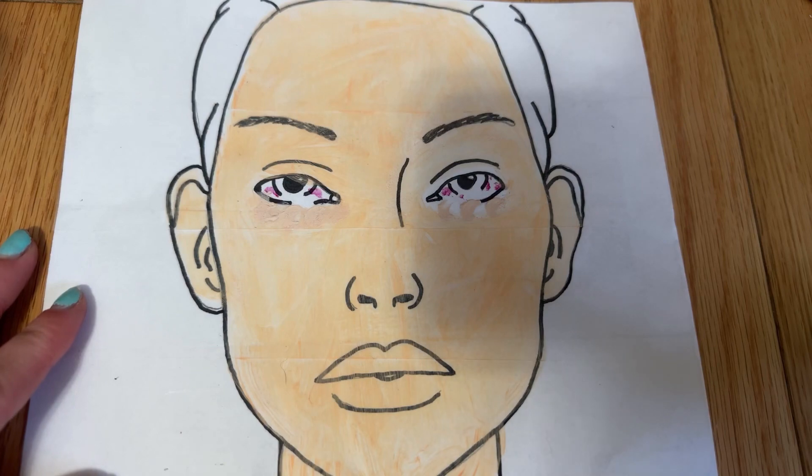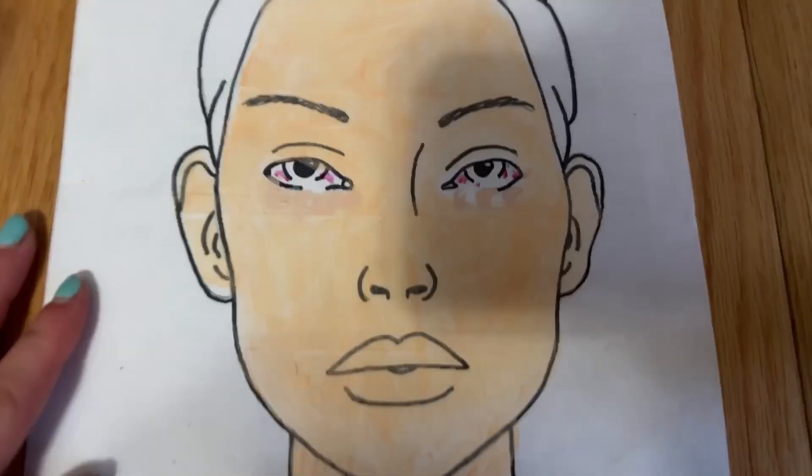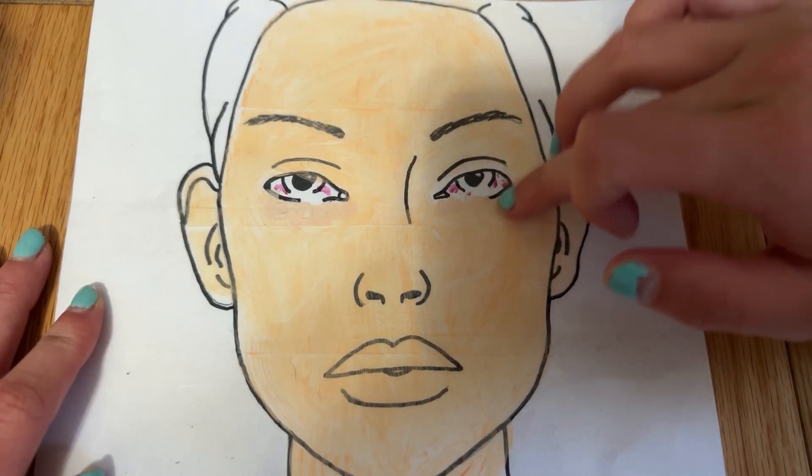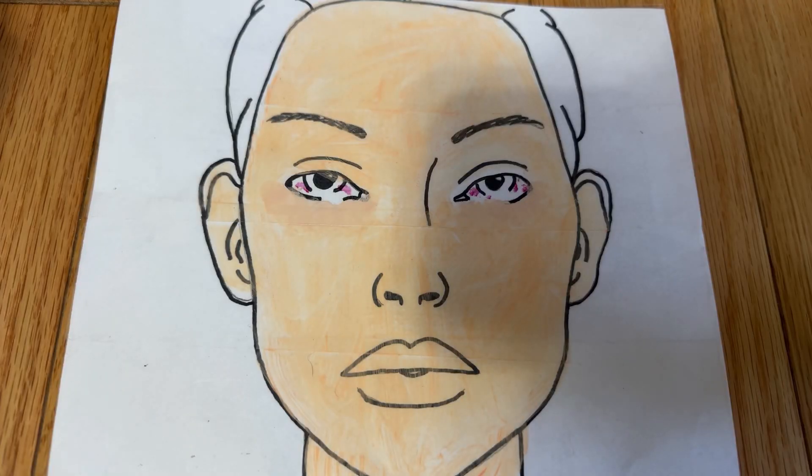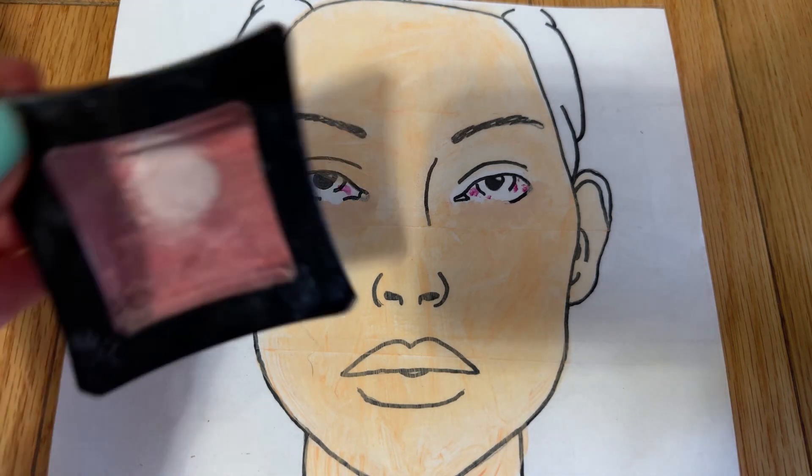I'm gonna be using my finger to blend your concealer out. I need to add a pop of color into your face, so I am going to be using this blush.